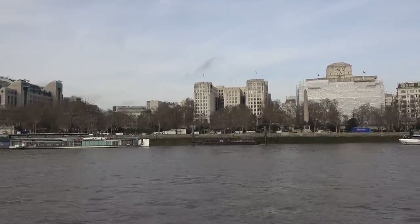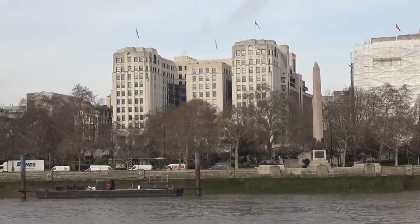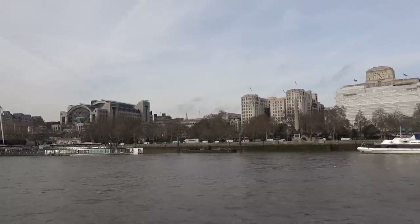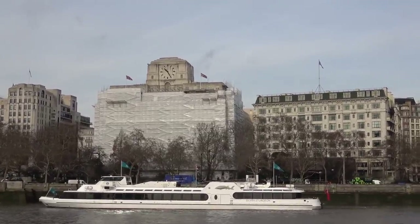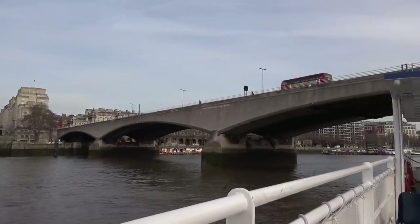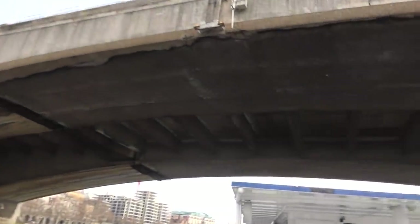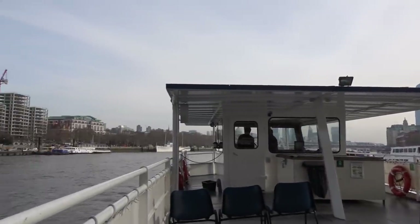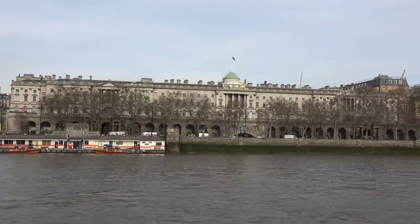This is Cleopatra's Needle, presented to this country by the Egyptian government to commemorate Lord Nelson's victory over the French at the Battle of the River Nile in 1798. The obelisk is said to be over 4,000 years old. The building with the clock on top is Shell Mex House, built in 1931, and next to it is the world-famous Savoy Hotel, founded in 1889 by Richard D'Oyly Carte. Waterloo Bridge was built mostly by women while most men were away fighting in the Second World War — completed in 1947. Through the bridge on the left is Somerset House, built in 1786. The large concrete building on the right is the National Theatre, opened in 1976.